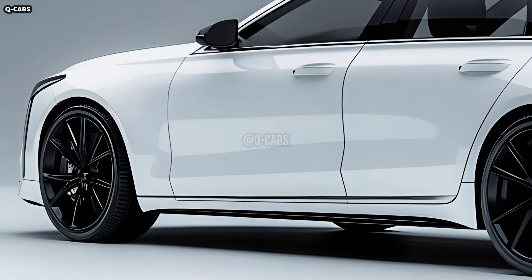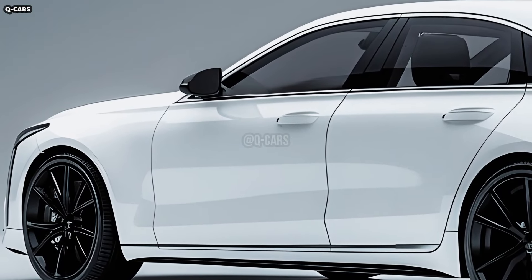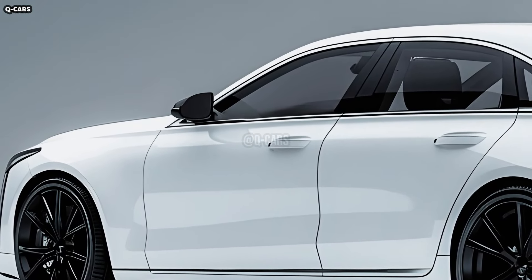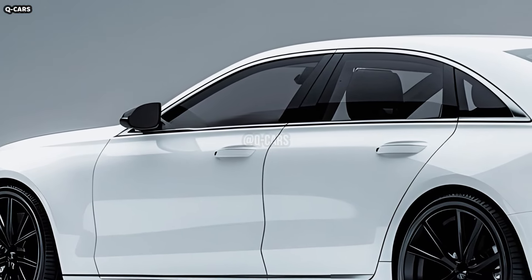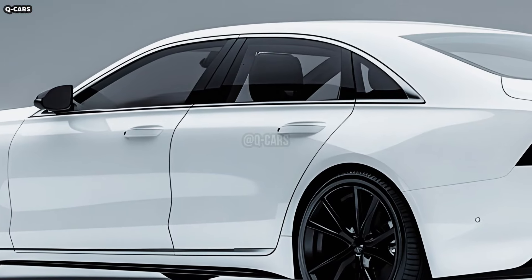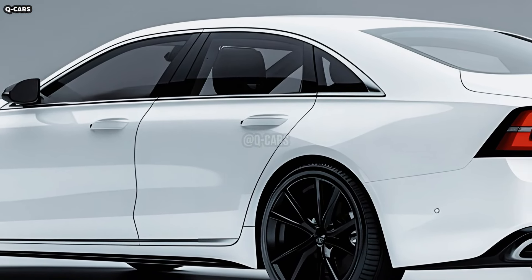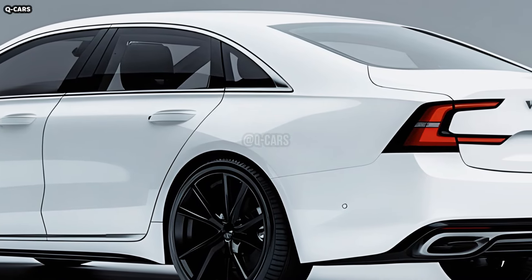Following in the footsteps of the EX90, which debuted as an electric version of the XC90, Volvo will soon unveil a midsize luxury sedan to replace the S90. The Swedish magazine Teknikens Värld reports that the upcoming four-door model will be known as the ES90 and will share its base, battery pack, and other powertrain components with the EX90.